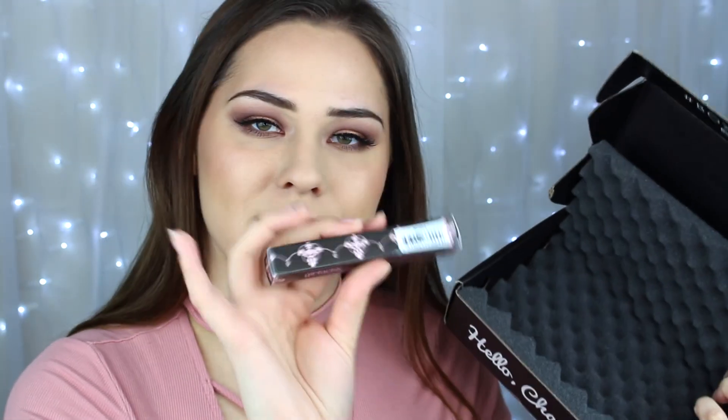The last and final thing in this box is a lip product. This is by Girl Lactic and this is their matte lip paint, and this retails for $23. This smells really good — it smells just like frosting.